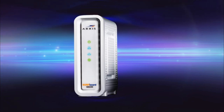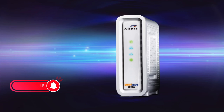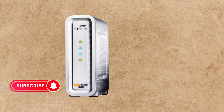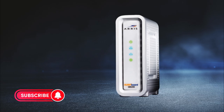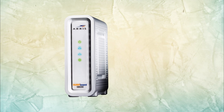There you have it, folks! The top five cable modems of 2024, each offering a unique blend of speed, reliability, and cost-effectiveness. Which one suits your needs? Share your thoughts in the comments below. Don't forget to like, subscribe, and stay tuned for more tech updates. Until next time, may your internet be fast and your connections be strong!